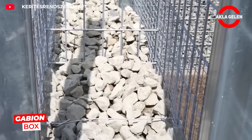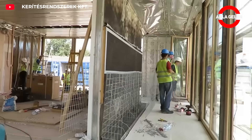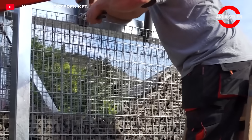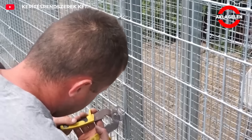Gabion box stone wall systems filled with wire mesh offer incredible solutions in both engineering and landscaping. They prevent landslides on sloping terrain and protect streams and shorelines from erosion. They are also used as decorative walls in gardens and modern architecture.